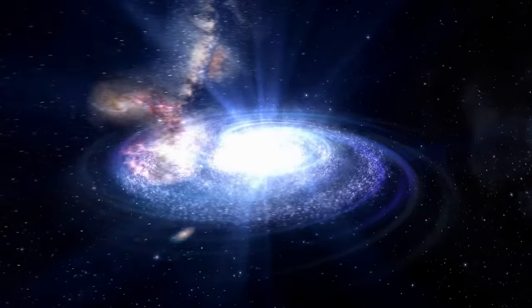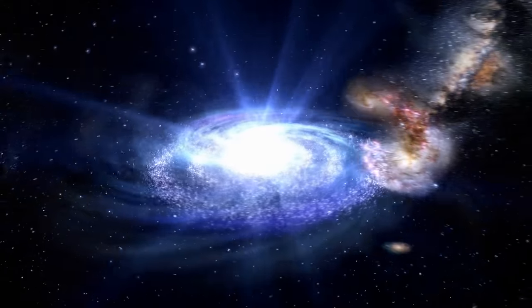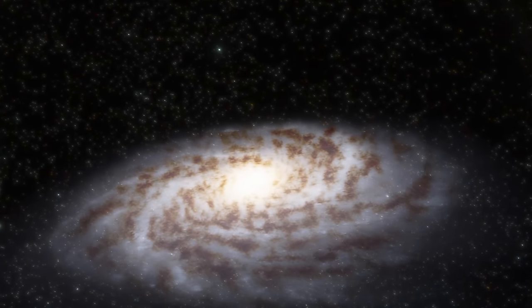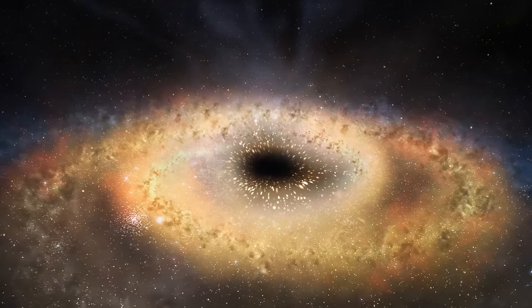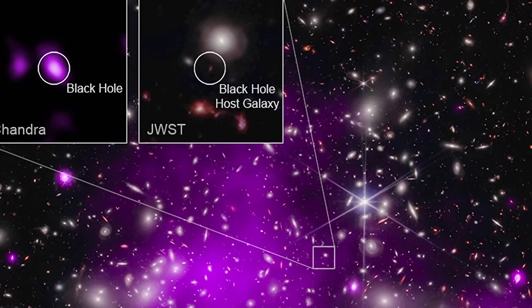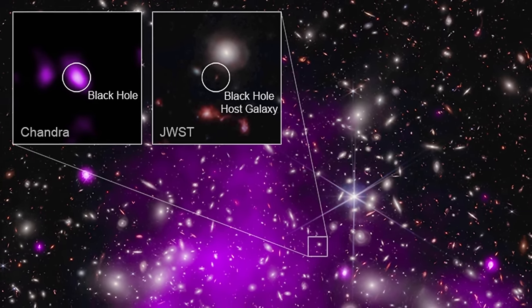What makes this black hole unusual is its mass compared to the stars in the galaxy. It seems to be at least 10%, possibly more, of the entire mass of the galaxy — and that's very unusual. In pretty much most galaxies known to us, the mass ratio is much lower. Only some very unique galaxies, like super compact galaxies, have a similar ratio of stellar mass to black hole mass. Nevertheless, it's clearly there, it's also very very active, and it was detected by both Chandra and the James Webb Space Telescope.